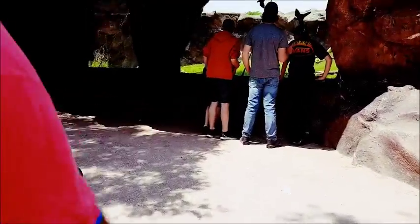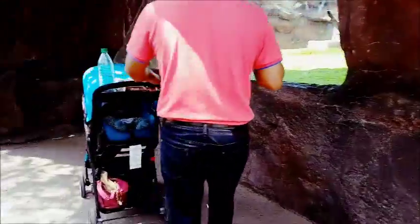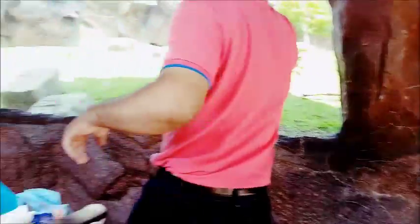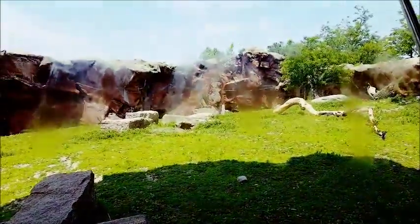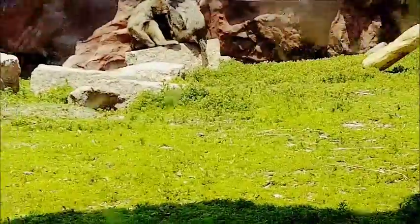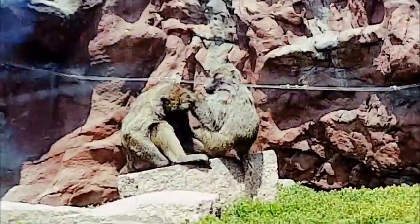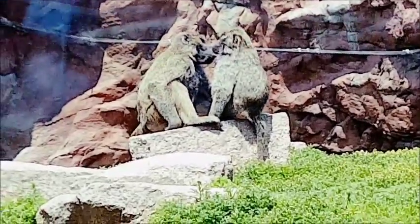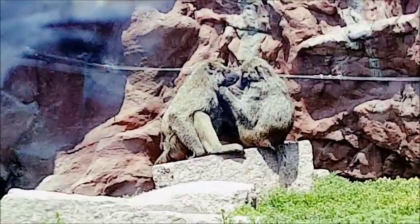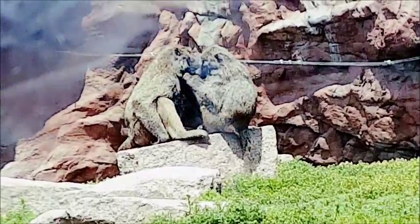Now we're going to see - not gorillas, I'm so sorry - these are baboons! The name was on the tip of my tongue. Look at them socializing, checking each other. This is very important to them - it strengthens their bond.